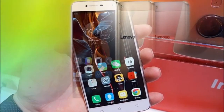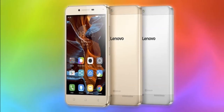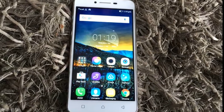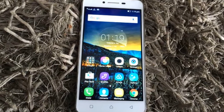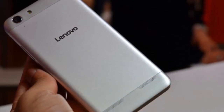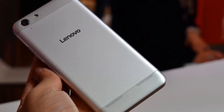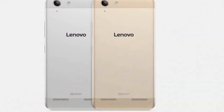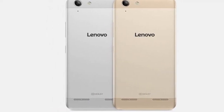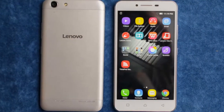When quizzed about the naming of the Vibe K5 Plus, Sudhin Mathur, Director of Smartphones at Lenovo India, explained that the Vibe name has been used because of the company's new branding strategy following its acquisition of Motorola. In January, Lenovo revealed that higher-end smartphones launching in 2016 will carry the Moto name, while budget handsets will have Vibe branding. Mathur added that the company plans to manufacture half of the smartphones it sells in India this year locally, though he declined to confirm whether the first batch of Vibe K5 Plus smartphones going on sale in India has been manufactured locally.